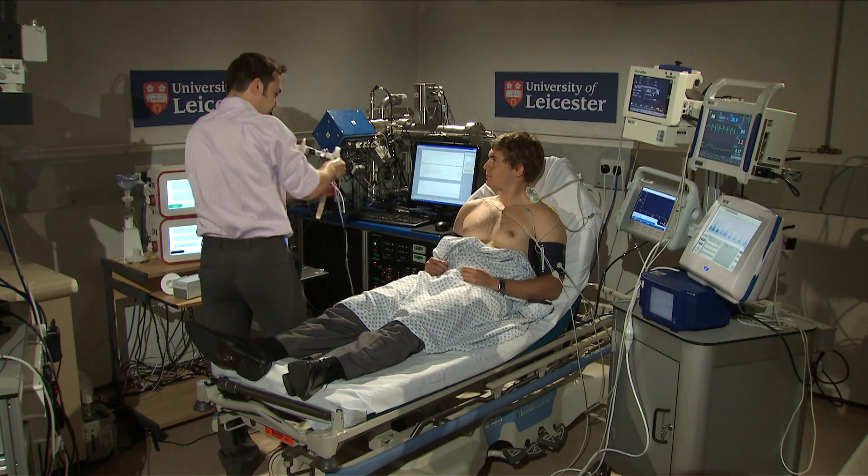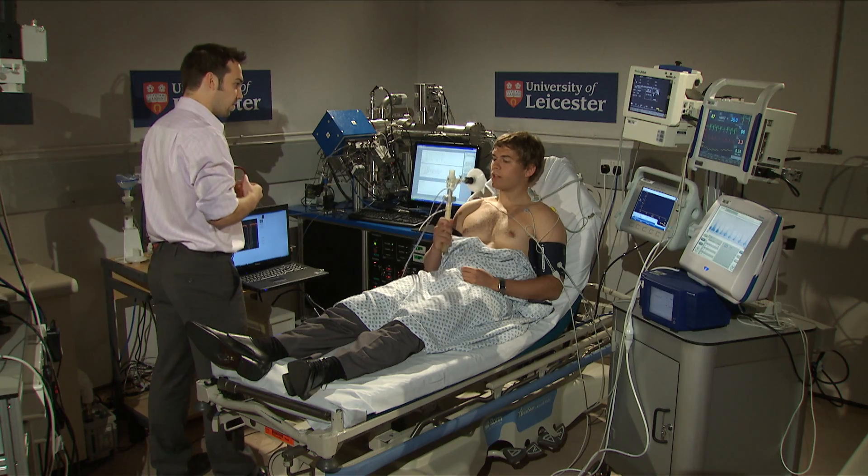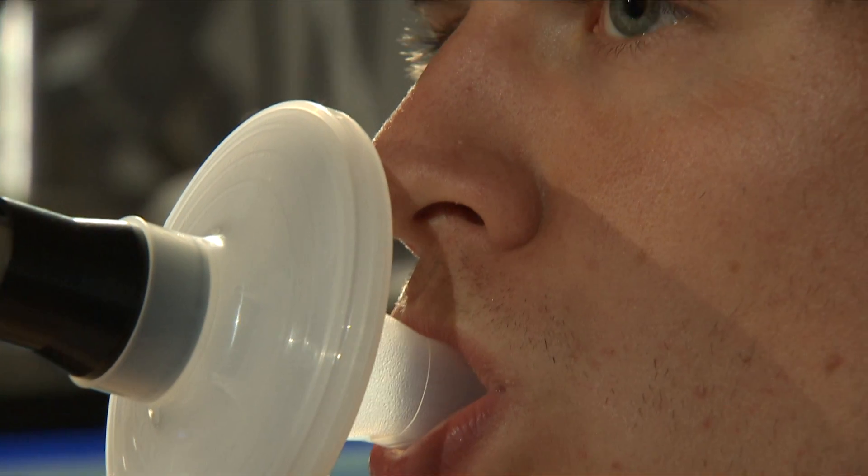The second set of equipment is breath analysis that comes from atmospheric chemistry. This involves the analysis of compounds that are exhaled by the patient, so we can tell something about the patient's metabolism and the underlying body state.